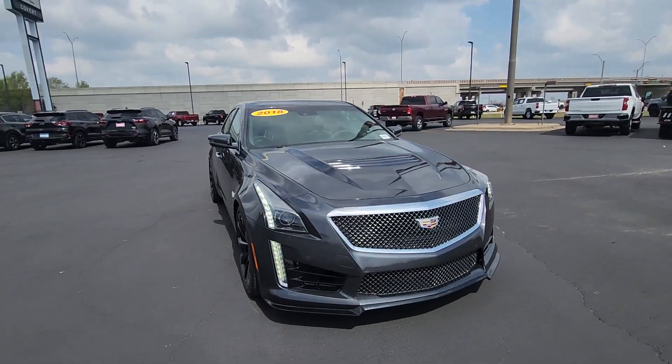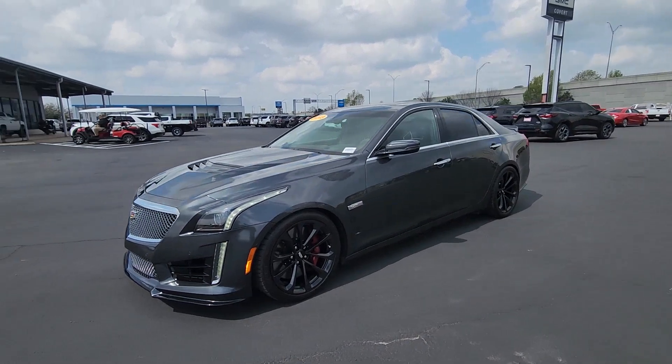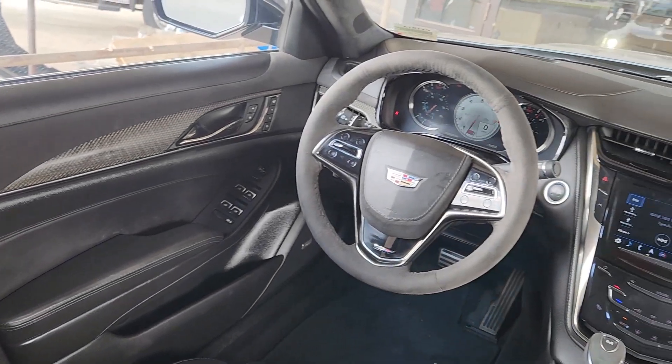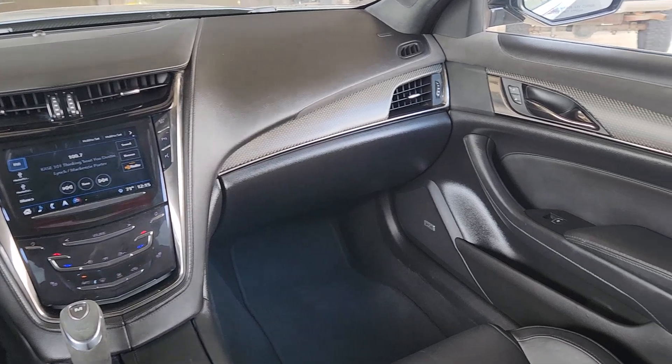These are just some of the great options this vehicle comes with: heated steering wheel, head-up display, Apple CarPlay and/or Android Auto, panoramic roof, navigation system, sun/moonroof, heated driver's seat, keyless entry, rear camera mirror, and cooled front seats.